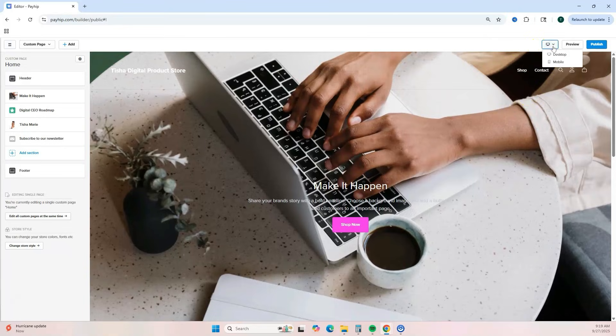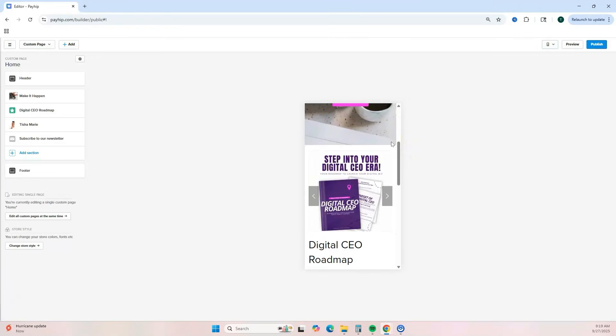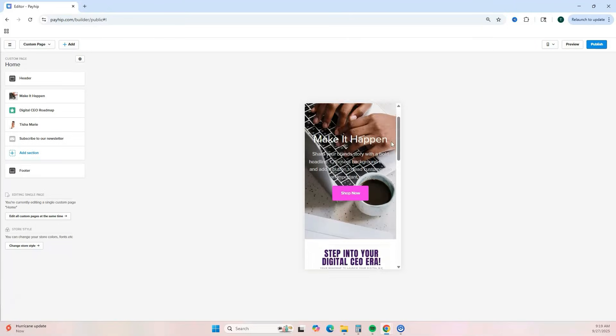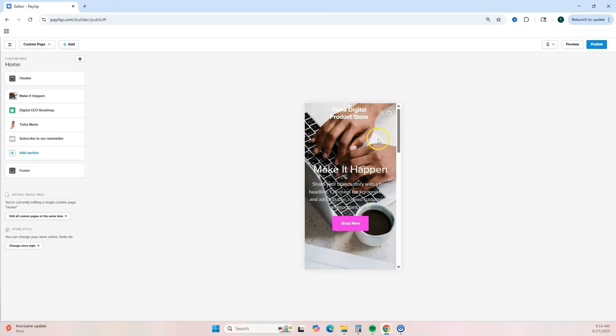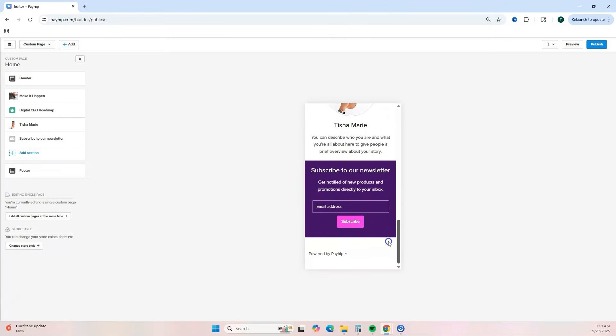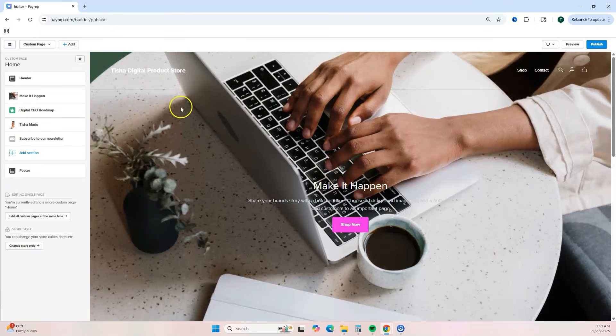At the top right, you can click different views — including mobile view — to see how your site looks on a phone. Since 80% of people shop online using their phones, it's great that Payhip makes your website mobile-friendly without any additional editing required.